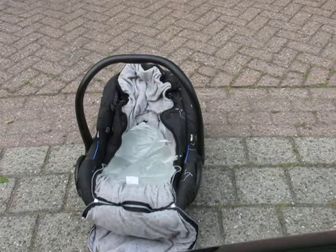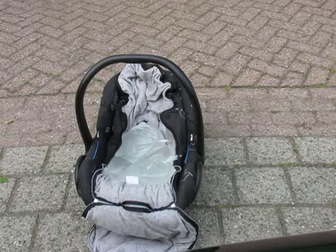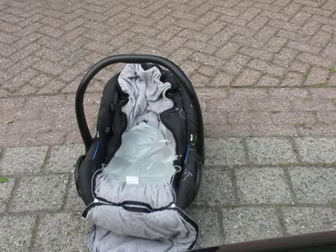There is a fundamental flaw in the design of the MaxiCosi baby chair. This I will shortly demonstrate.